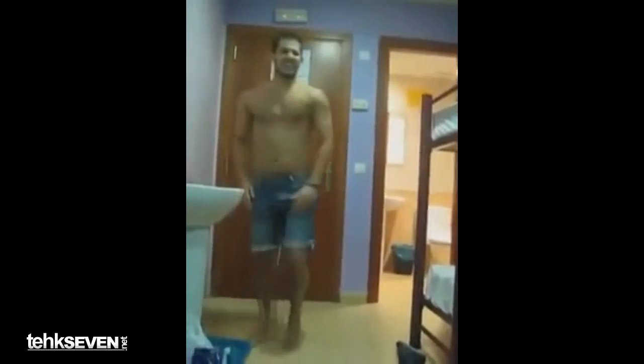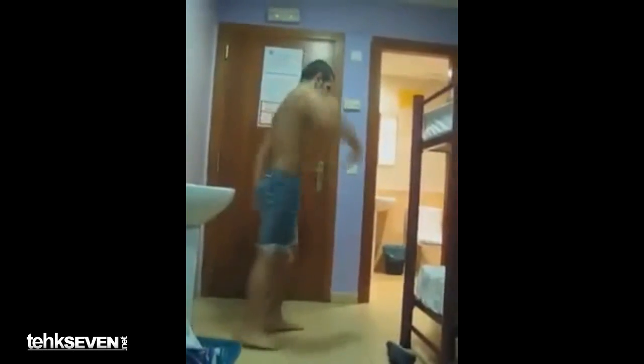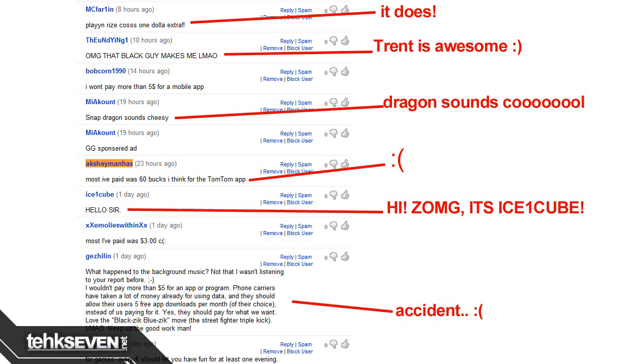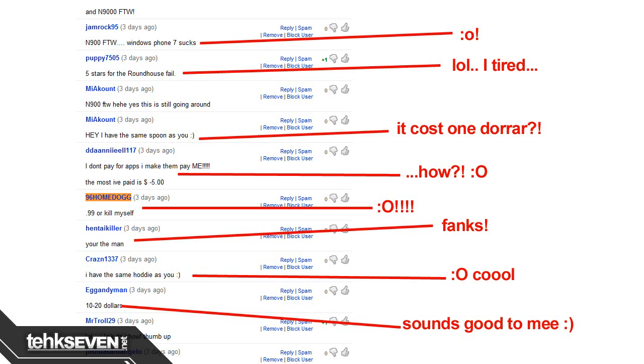This episode of Phonage is brought to you by Michael Jacksonville. Last episode I asked: what is the most amount of money you have ever spent on a mobile application? Akshay Mehez said the most he paid was 60 bucks for the TomTom app — wow, I am so sorry for you, that's a lot of money. 96Homedog said '99 cents or kill myself' — wow, I am so sorry, you need help dude.